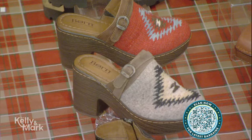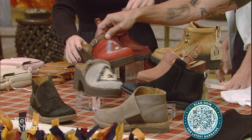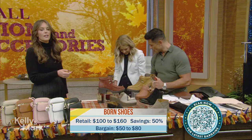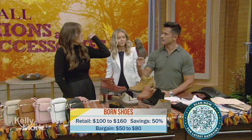Next is Born — this is a super high quality shoe brand, they've been in my closet for over 10 years. Right now this season, clogs are so in style. These have hand stitching and a really comfortable footbed, so you don't just look good, they're actually really comfy.